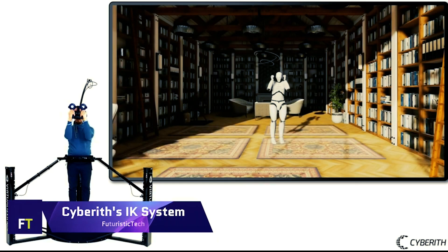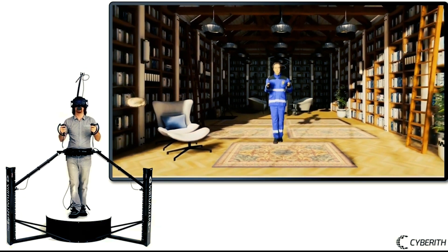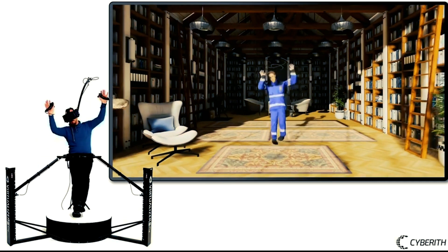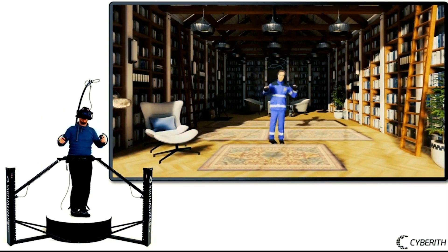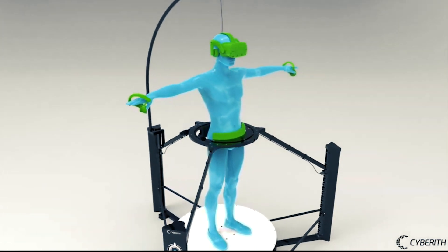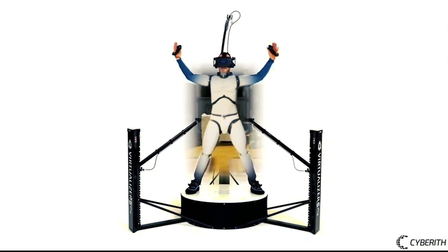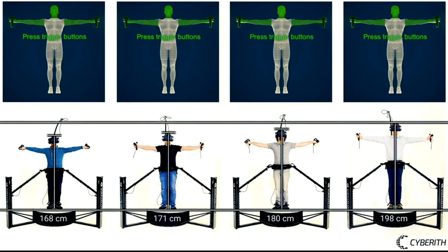The IK System from Cybereth is state-of-the-art technology that allows you to fully immerse yourself in virtual reality. You can make your avatar accurately move in any direction using sensor data from the Virtualizer VR Treadmill. It's a plugin for Unity and SteamVR. Virtual reality allows you to run, crouch, leap, and even see your own legs. A four-point and a six-point version of Cybereth's IK System are available.